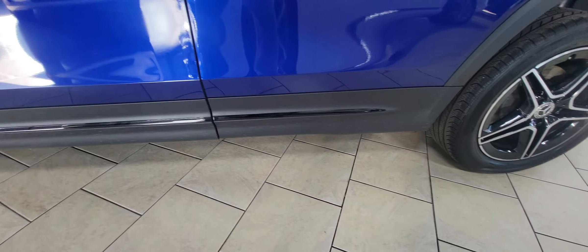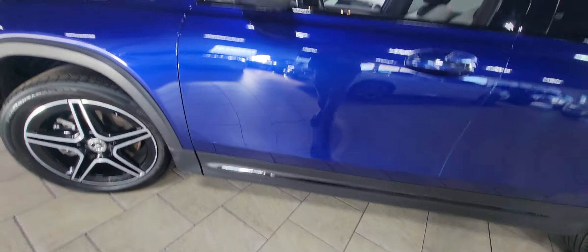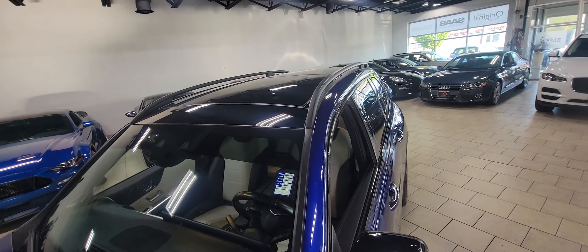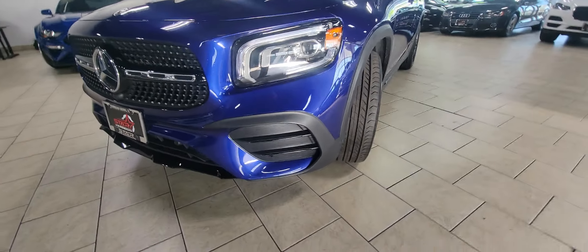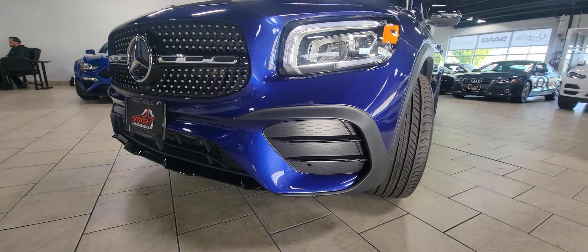This one does have the Night Package as well, which gives you some of the black cladding down there, the black side view mirrors. It also has the panoramic roof option, and you can see some of the other black accents up front.